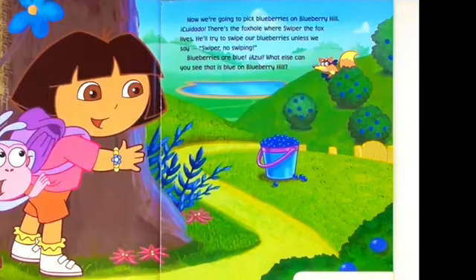Now we're going to pick up blueberries on Blueberry Hill. Cuidado! There's a foxhole where Swiper the fox lives. He'll try to swipe our blueberries unless we say, Swiper, no swiping. Blueberries are blue. Azul. What else can you see that's blue on Blueberry Hill?